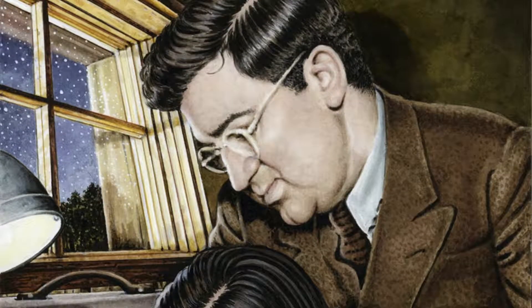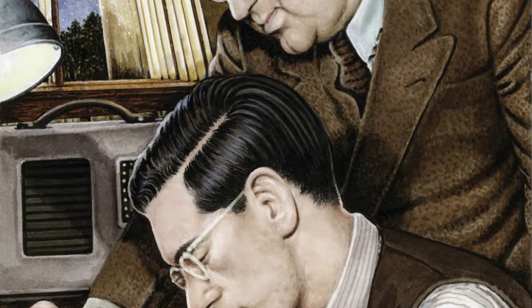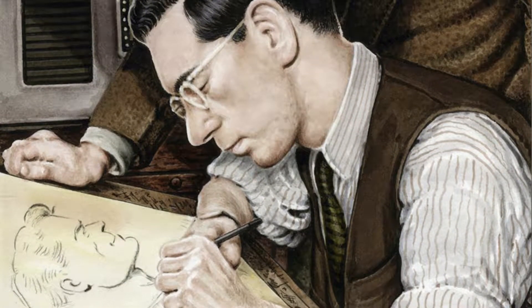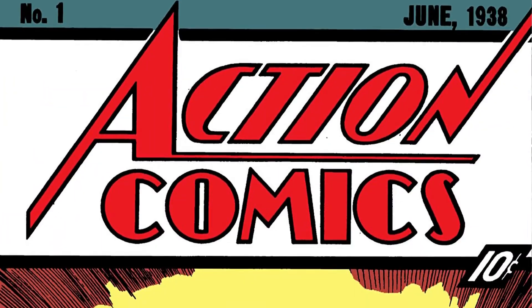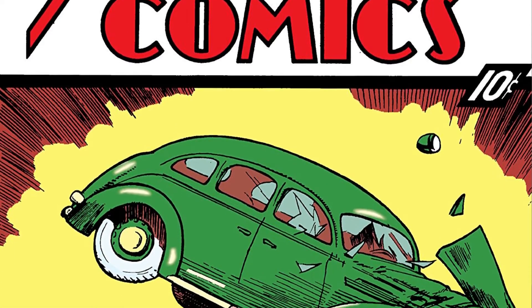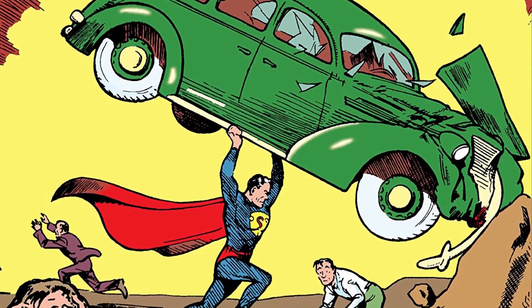During the designing of Superman, Jerry Siegel and Joe Shuster decided to put something on Superman's chest, and they chose to put the letter S on it. Then, in 1938, Action Comics Issue 1 was published, and on the cover was Superman — and along came his logo.